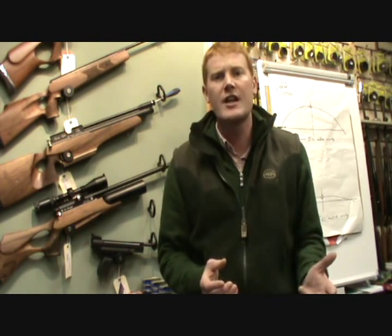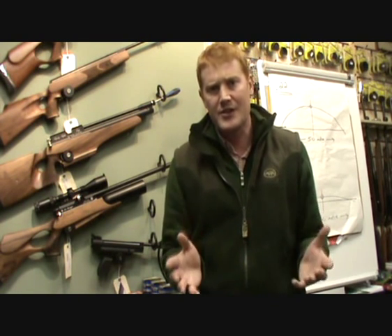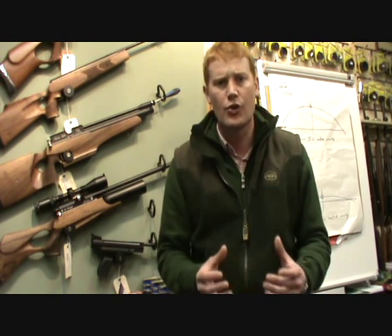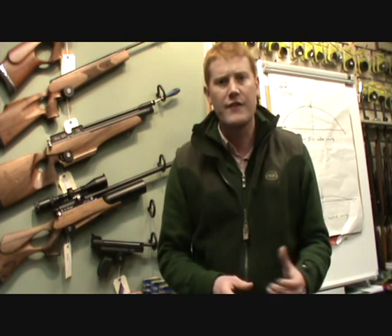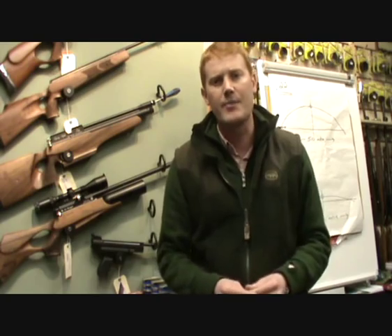Of the calibres commercially available — .177, .20 calibre, .22 and .25 calibre — without a doubt .177 and .22 are the most popular. .25 is mainly used for short range ratting or through firearms guns running at 35 to 40 foot pounds. .20 calibre is an interim between .177 and .22 and never really got very popular in the UK.